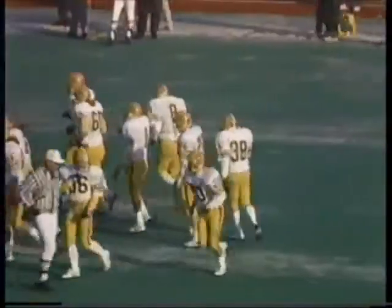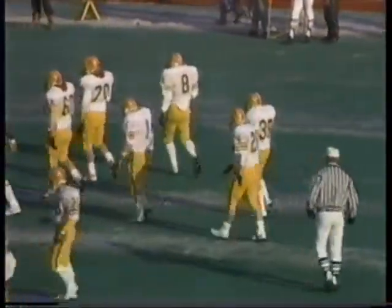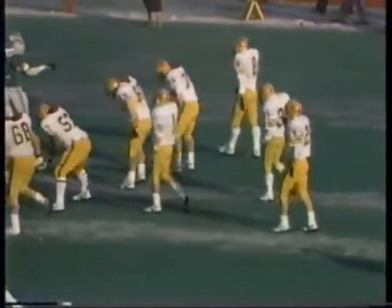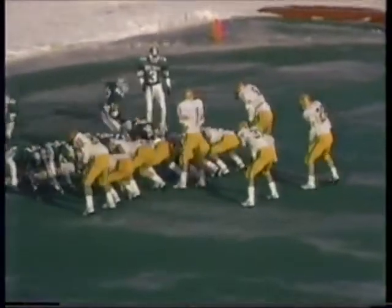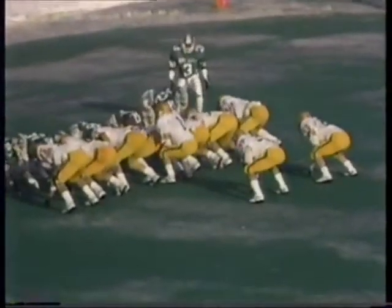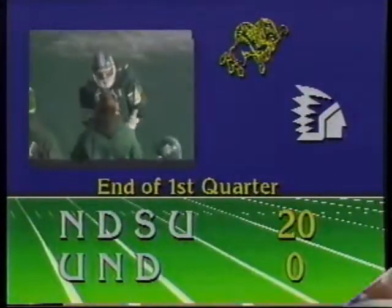The Sioux have played the Bison pretty tough on the option on the outside, so the Bison are attacking with the pass play and running the dive on the inside. They can get a first down just inside the one. North Dakota will dig in with a 6-5 defense. Bentram, pitch back — this is Lloyd. Good pitch. He's in. Touchdown! North Dakota State leads 20 to nothing.